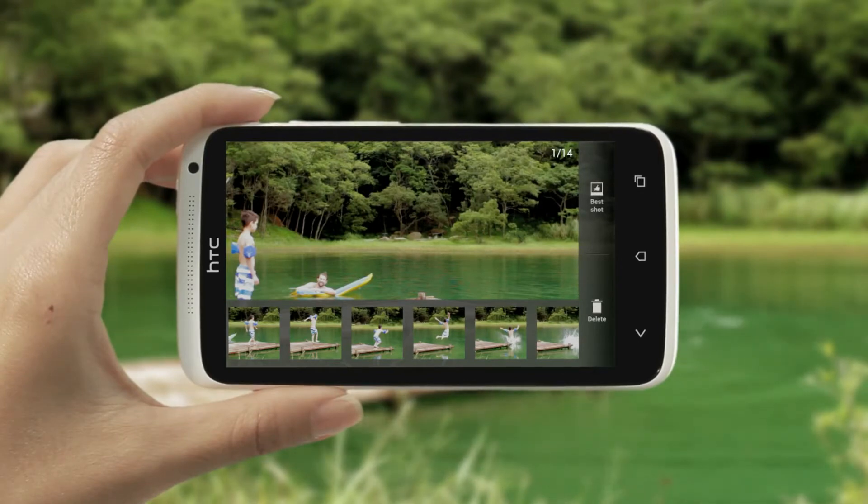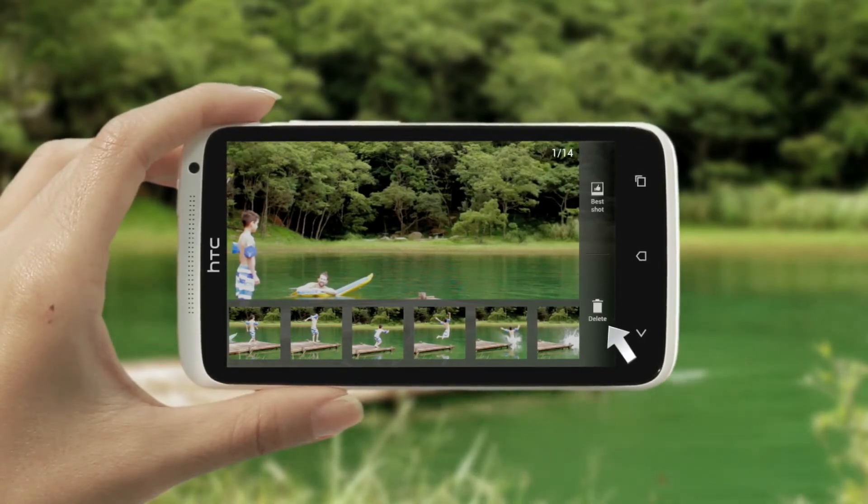You can then save only the best shot or multiple shots. To save the best shot, tap it and then tap here. Or delete the ones you don't want to keep by tapping this.